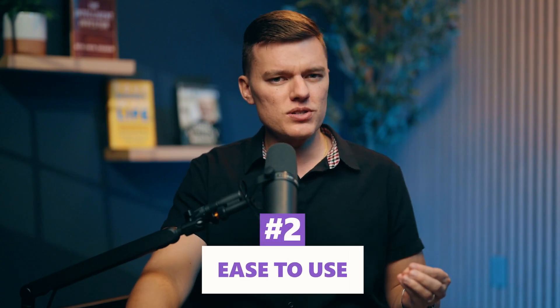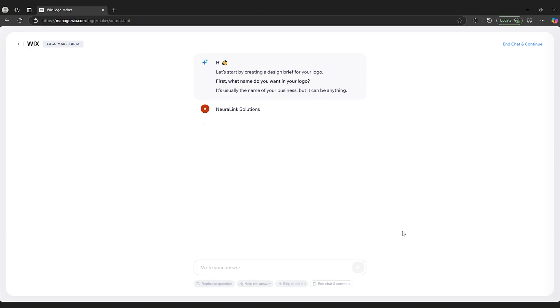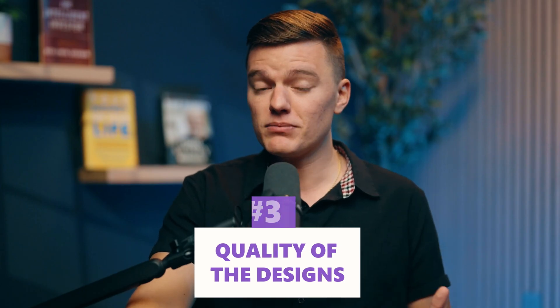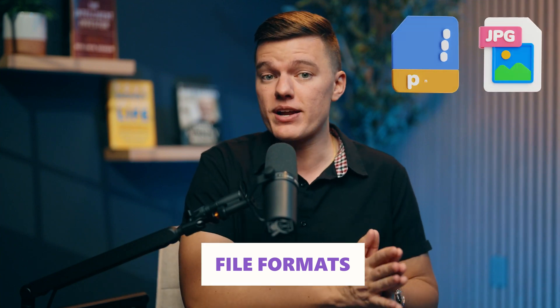Second, it needs to be easy to use. If you need a design degree just to figure out the interface, the AI has already failed. The best tools make the process smooth and intuitive — answer a few questions, get logo ideas, and tweak them without feeling completely lost. Third is the quality of the designs themselves, arguably the most important. Logos should look clean, professional, and modern, not like they came from free clip art. If the results look generic or outdated, you're better off sketching something yourself. And as a bonus — file formats. A great logo generator gives you high-resolution files that work everywhere: websites, business cards, social media, and even merch. Because no one wants a pixelated, low-quality logo.